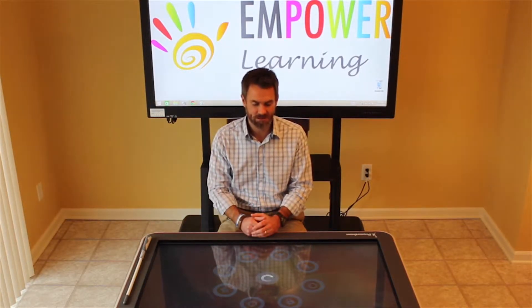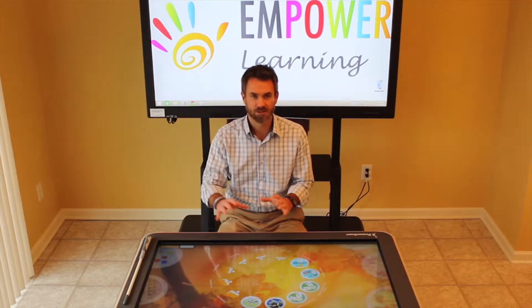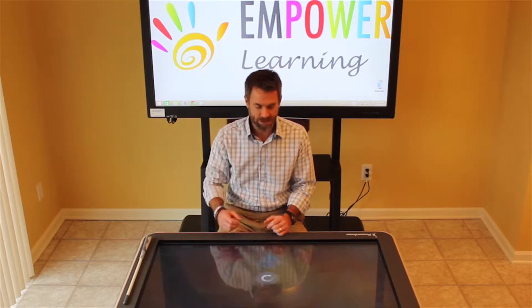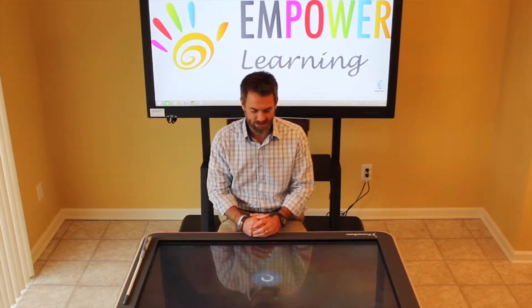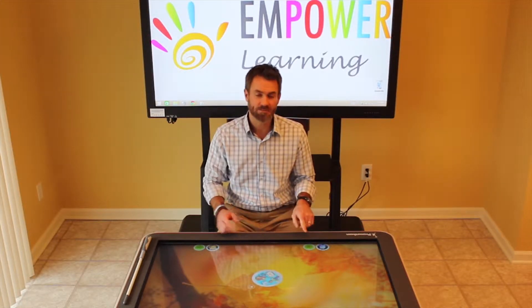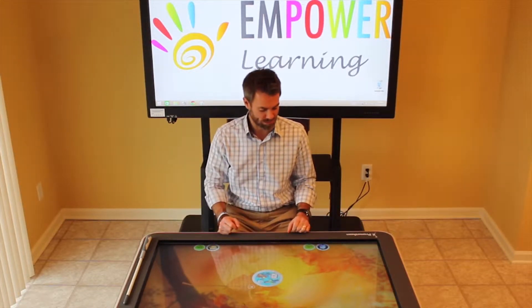We just tap on our main screen here. As you can see, it's a circular-based menu so there's really no head of the table. We're going to go into making CVC words, an activity that will allow us to work together to create different cards. This is consensus-based — I have it set up right now for two learners, though you can have up to six working around the table at one time.